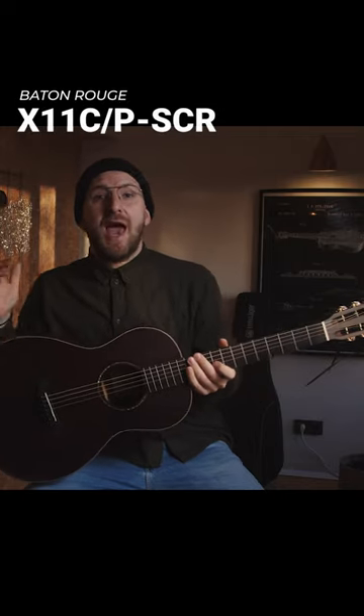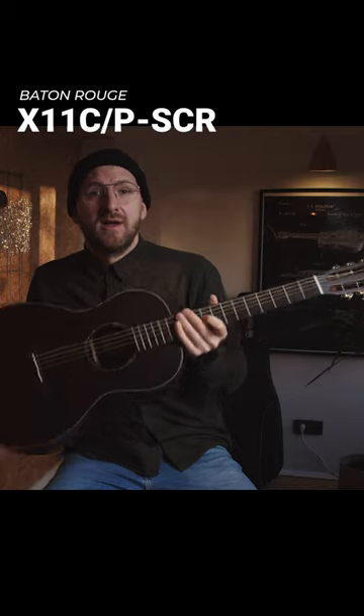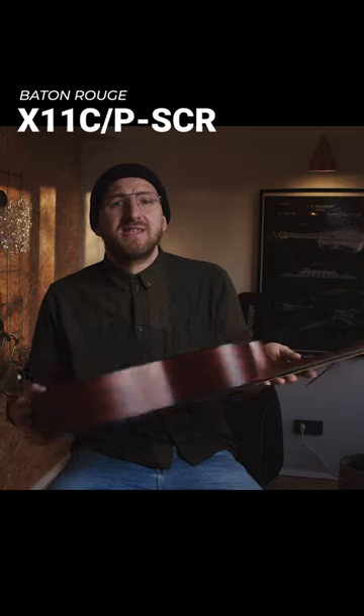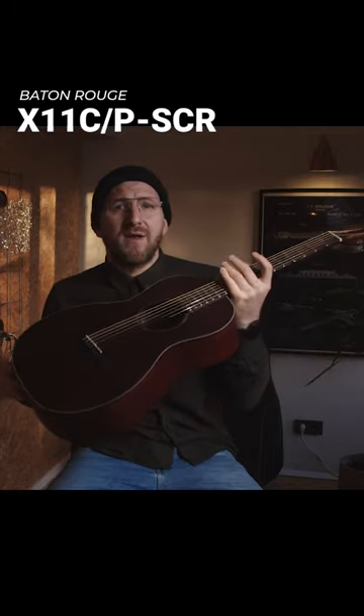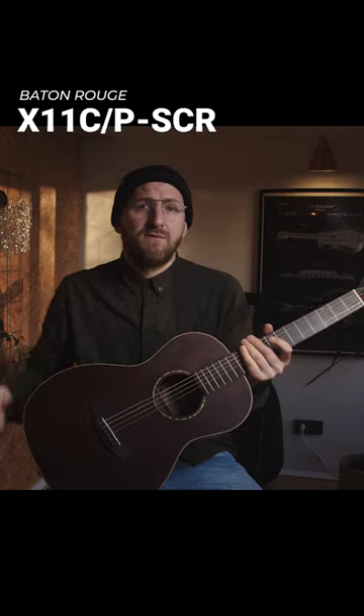The X11 CPSCR comes with a solid cedar top covered by a scored crimson finish. Back and sides are built from laminated mahogany. In terms of shape and look, this beauty here looks quite similar to the one before.